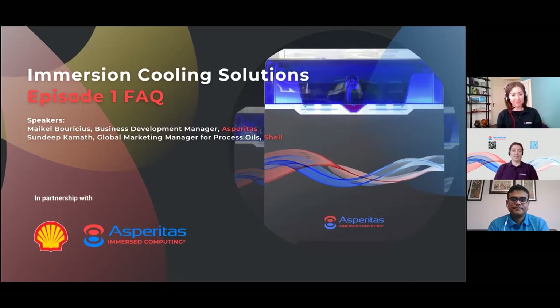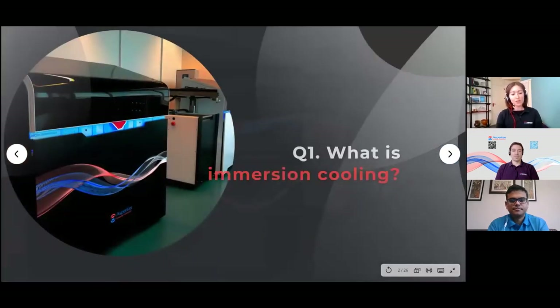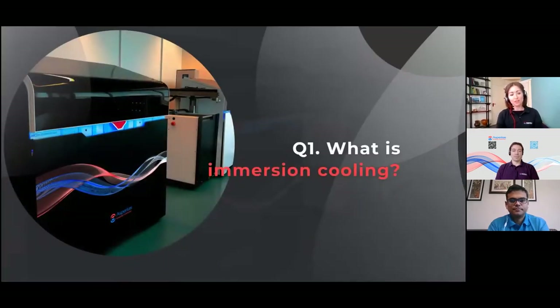Welcome, guys. Thank you, Amelia. You're very welcome. So let's dive right in, shall we, with the first question. Michael, I believe this first one is for you. This is a basic one that's good to begin with. On you go.